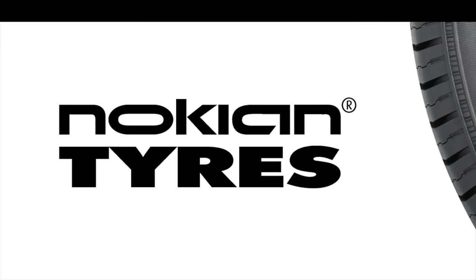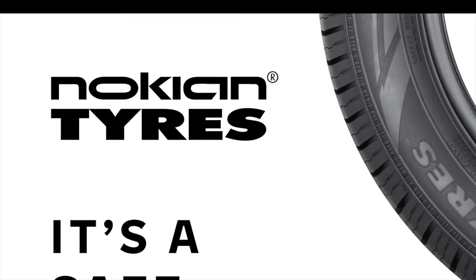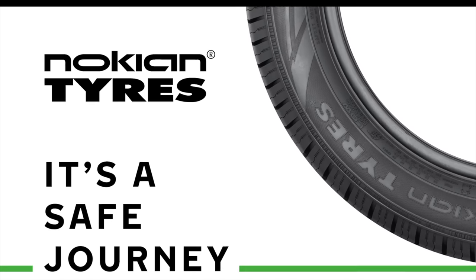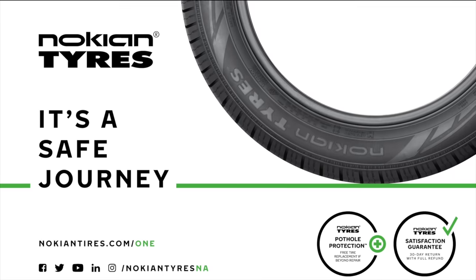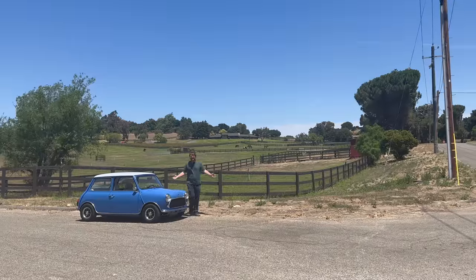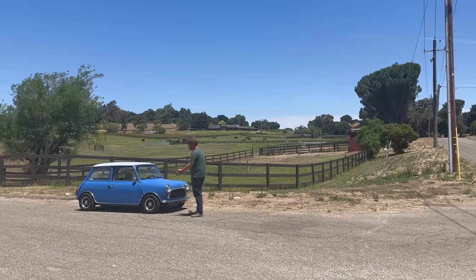This video is brought to you by Nokian Tires, a leader in safety and sustainability. Maximize performance and efficiency with their made-in-USA all-season tires and their dedicated Hakkapeliitta EV winter line, from the inventor of the winter tire. Learn more at nokiantires.com/ev.